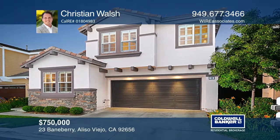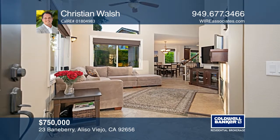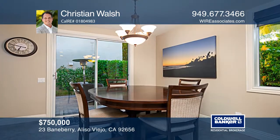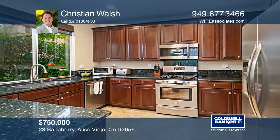This fully detached Aliso Viejo home features three bedrooms, two and three-quarter baths, and upgrades throughout. The updated kitchen features stainless steel appliances, granite counters, and newer cabinets.